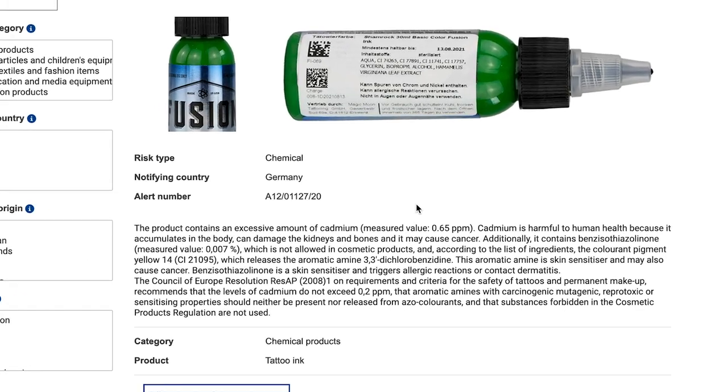For example, one Fusion ink has been shown to contain an excessive amount of cadmium — pretty concerning. But something to be even more aware of is that the U.S. has pretty much zero governing body looking into this, which is crazy considering 40% of Americans aged 18 to 34 have tattoos and there's still very little oversight on ink ingredients. The only time the FDA steps in is if there's a complaint — they will investigate and recall inks, but they won't just test inks for the sake of it.